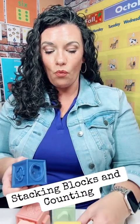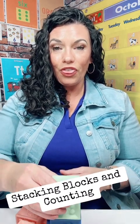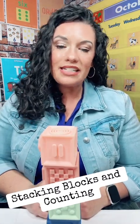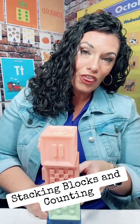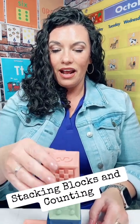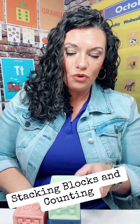So we're going to start and count as we stack: one, two, three, four, five. And they may knock it down. We can touch each block: one, two, three, four, five. What if we take two blocks away? One, two. Now let's count our stack: one, two, three.